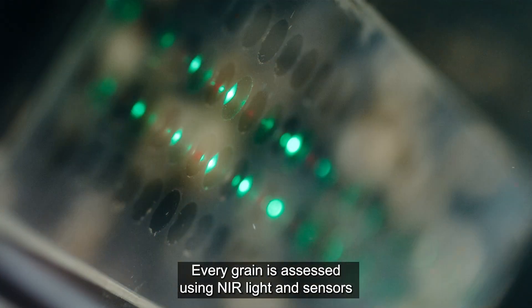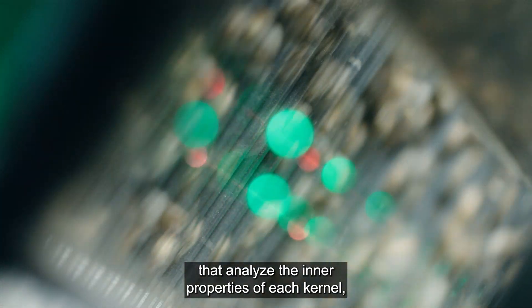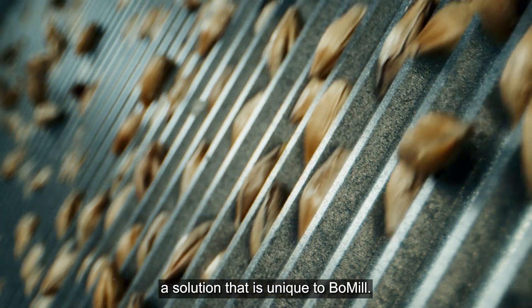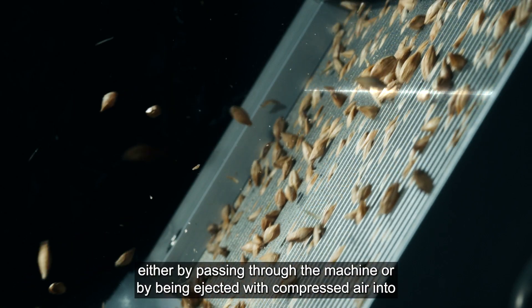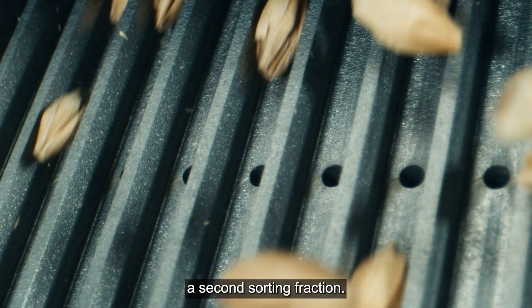Every grain is assessed using NIR light and sensors that analyze the inner properties of each kernel — a solution that is unique to Bowmill. The data is processed and the kernels are sorted into one of two fractions, either by passing through the machine or by being ejected with compressed air into a second sorting fraction.